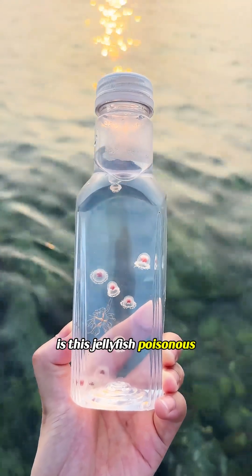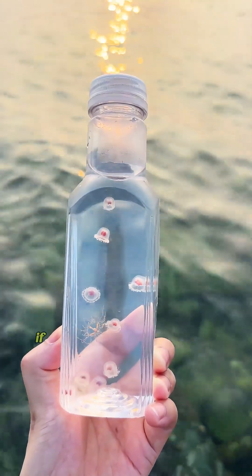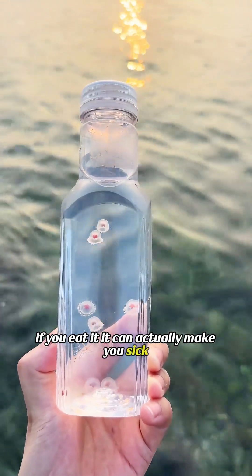Is this jellyfish poisonous? This is a mortal jellyfish. If you eat it, it can actually make you sick.